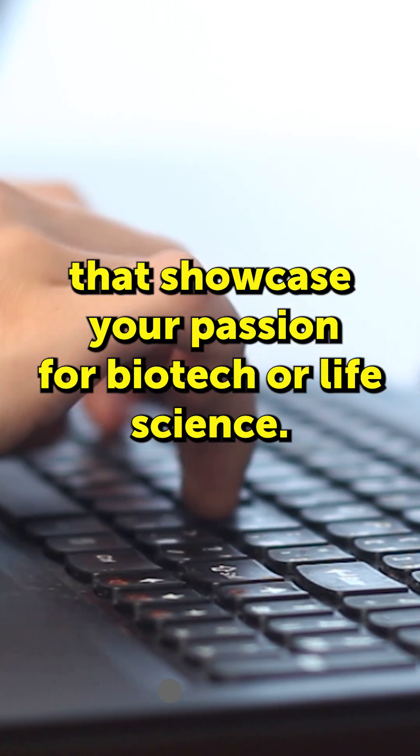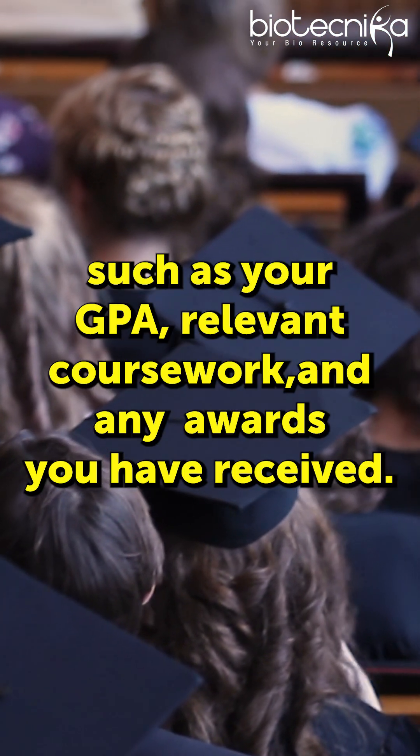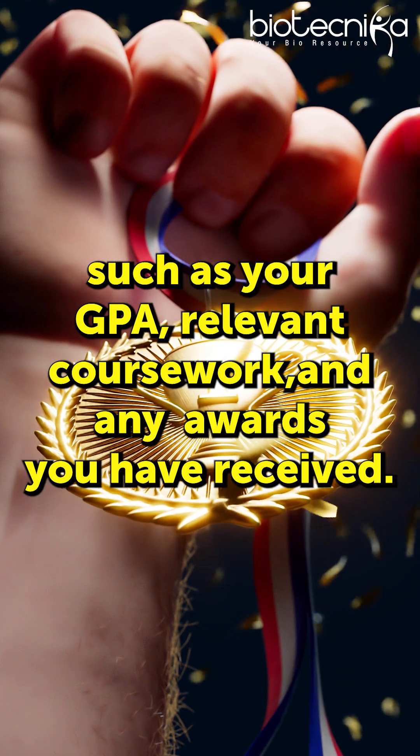3. Write a convincing cover letter that showcases your passion for biotech or life science. 4. Showcase your academic performance, such as your GPA, relevant coursework, and any awards you have received.